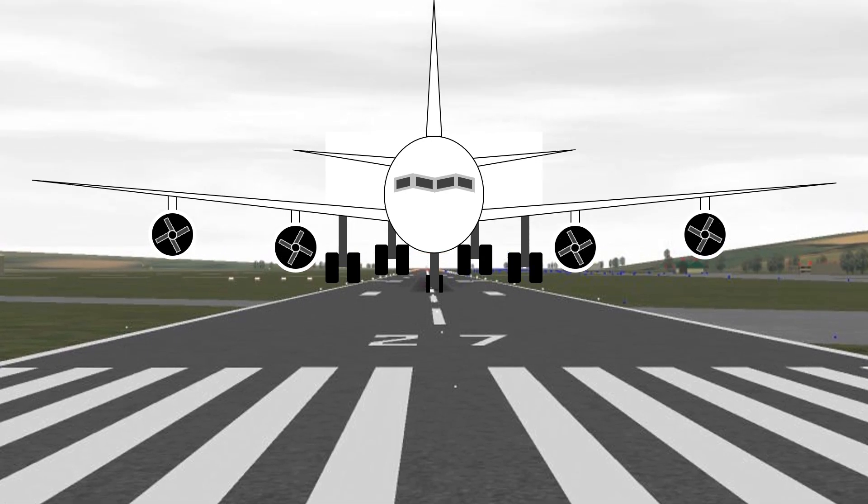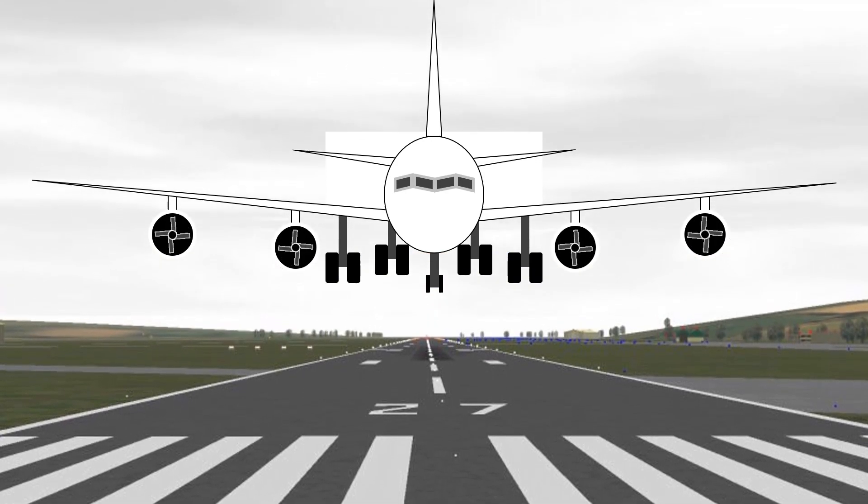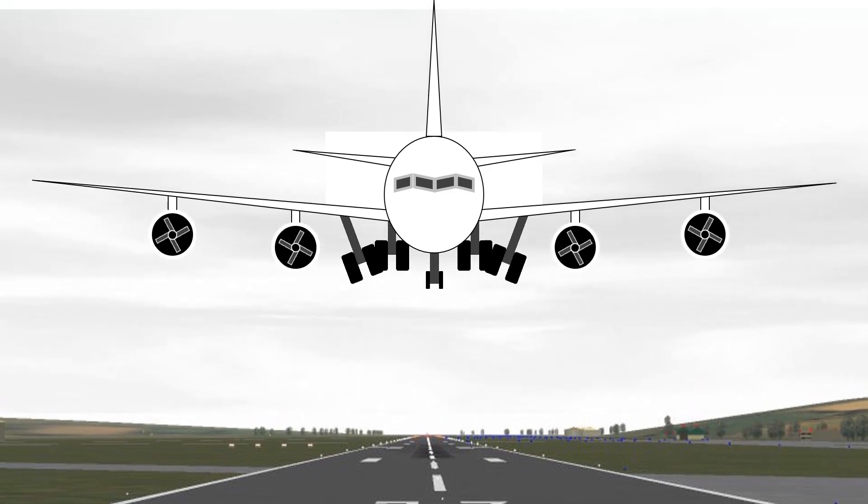Did you know that the airplane wings move some of its elements during the flight? Let's find out what they are.